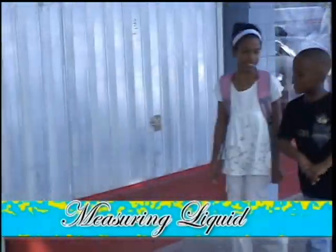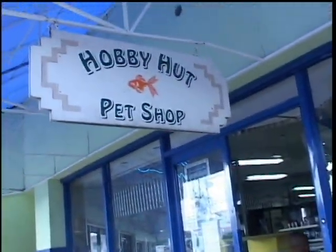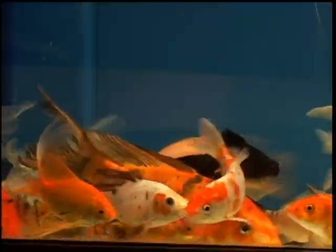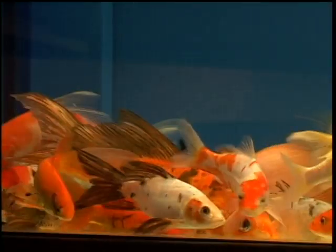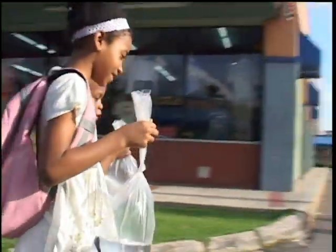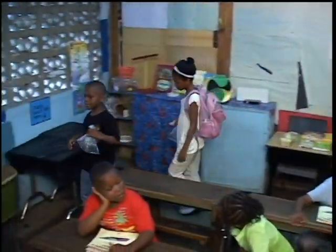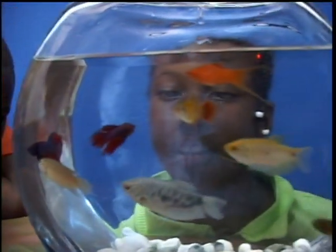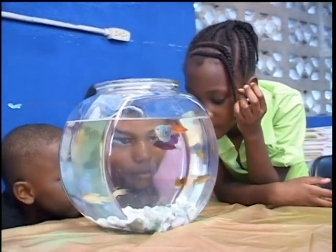On their way to summer school one day, Zachary and Alana see a man selling fish. The fish look very pretty, and so they buy some and decide to surprise their teacher by adding them to the fish tank at school. While they are watching the fish swim together, they soon realize that the fish they have bought are fighters, and they're fighting each other as well as the others who were there before.